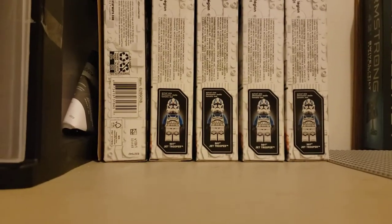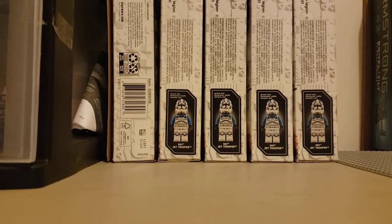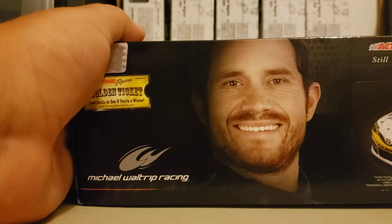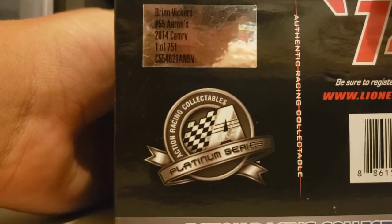We're going to be starting with 1:24 scale diecast cars that I got. Got really good deals on all of these. The first one we're going to start off with is Brian Vickers, number 55, Aaron's Scheme Machine. This car is his 2014 Camry, one of 751.